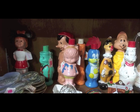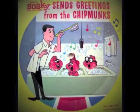Soakies were made by the Colgate Palmolive Company. They were mostly made in the 50s and the 60s, and they were filled with soap the kids would use for their baths. I remember, Mom, that we had a Soakies record. I used to listen to it all the time as a kid. I don't know what happened to it, but I found out it was from around 1964, and it was Alvin and the Chipmunks singing about Soakie, the fun bath.